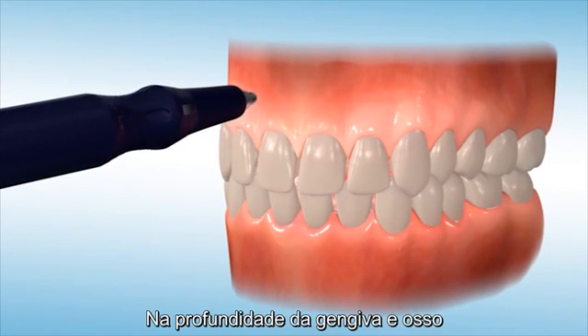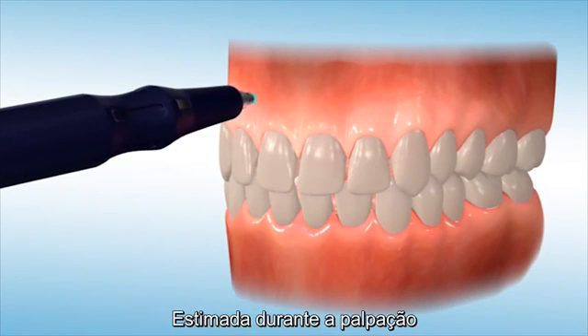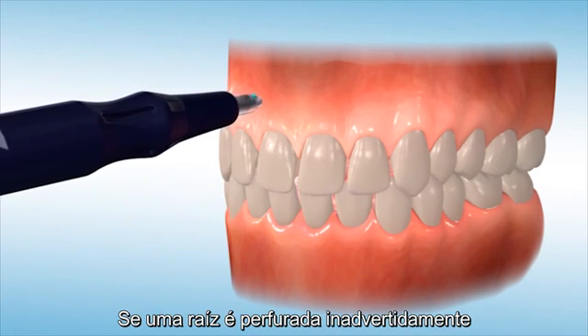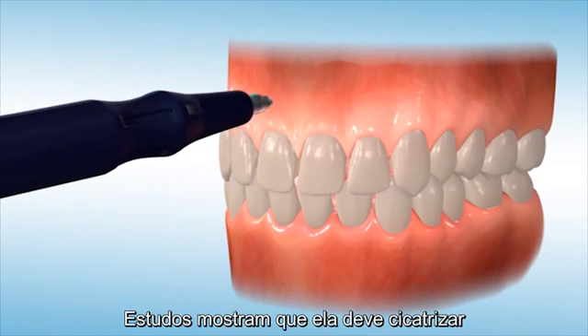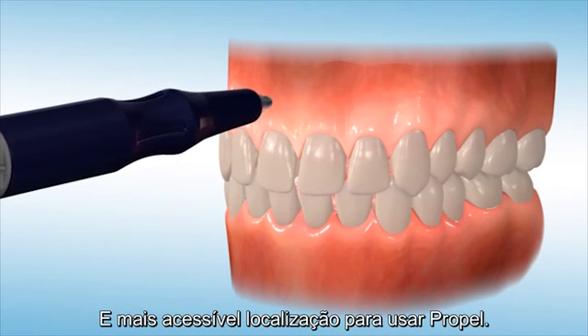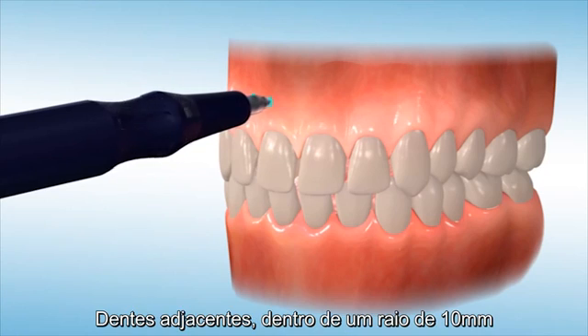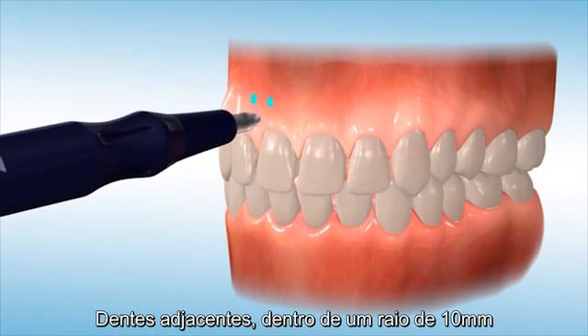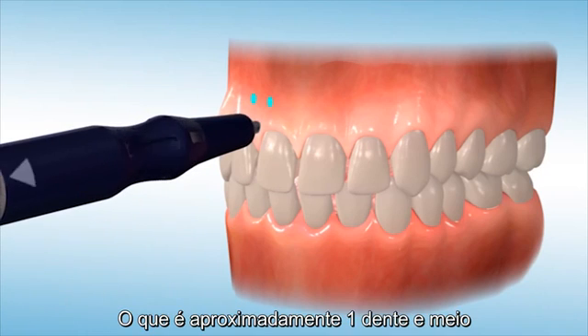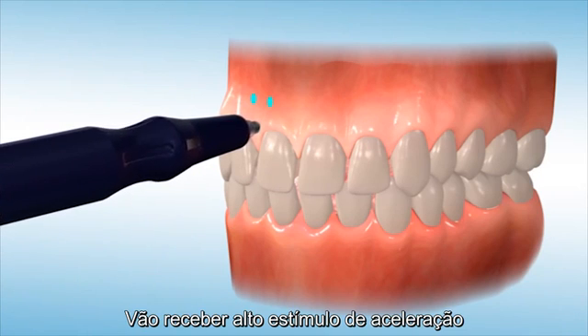The depth should be selected based on the estimated thickness of the gingiva and bone palpated during evaluation. If a root is inadvertently perforated, studies show that it should heal without any consequence. The buccal surface is the easiest and most accessible location to perform Propel. Adjacent teeth within a 10-millimeter radius of the Propel site, approximately a tooth and a half, will achieve the highest stimulated effect.